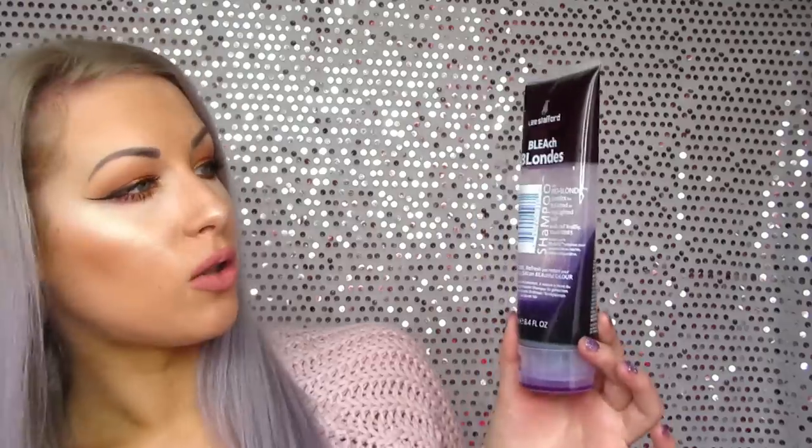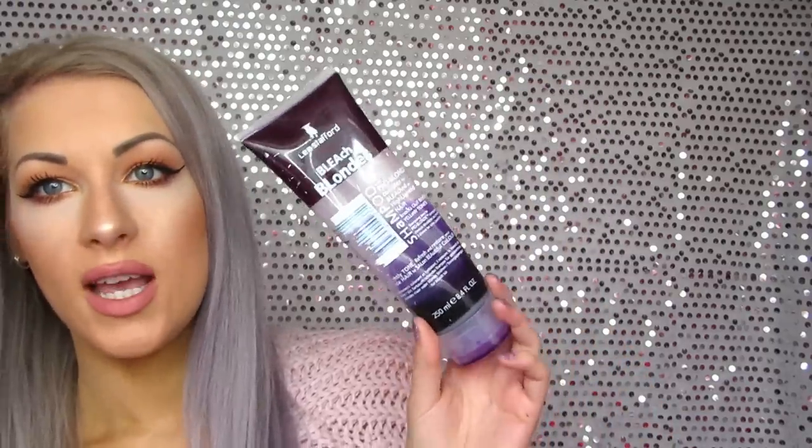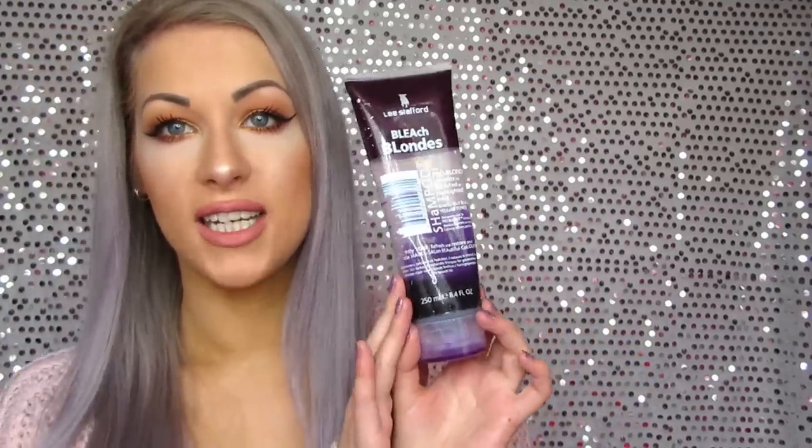The L'Oreal Silver Expert Shampoo — I'll leave a picture on screen — is basically what I've been using since last year to tone my hair. But I went on Google typing in what the best purple shampoos are because I want a bit more of a stronger colour. So the Lee Stratford Bleach Blonde Shampoo — as you can see I've used a ton of it — has been recommended as one of the best purple shampoos.